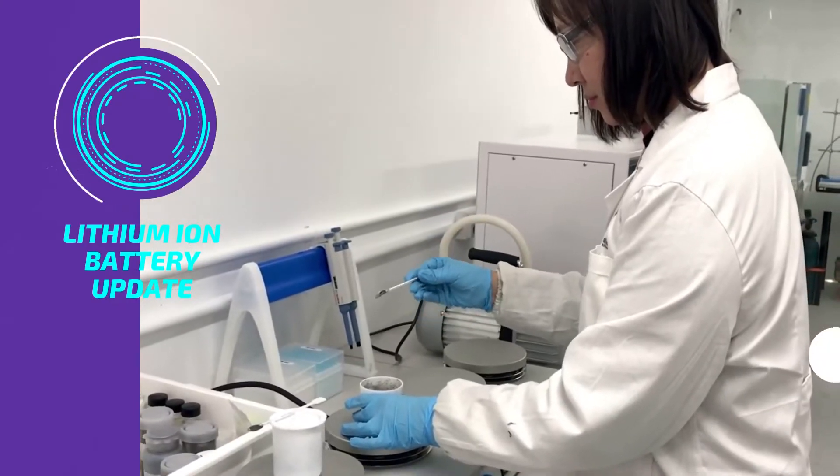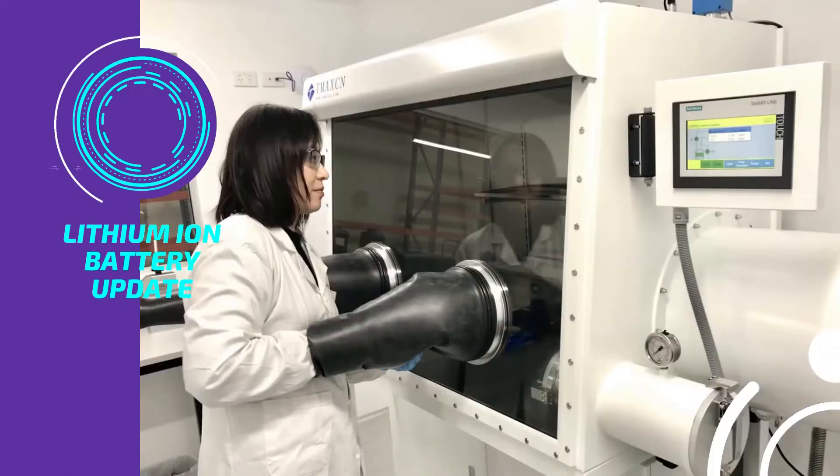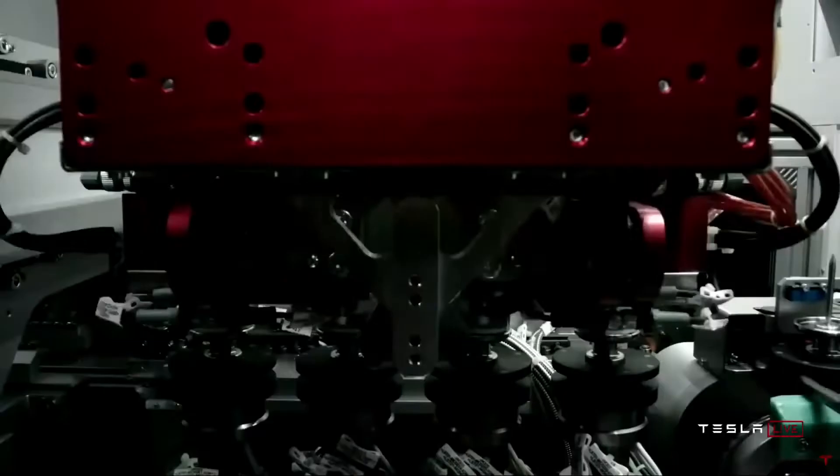Today, an Australian company is on the verge of a game-changing breakthrough that would enable large amounts of silicon to be introduced into the graphite anode of lithium-ion batteries.